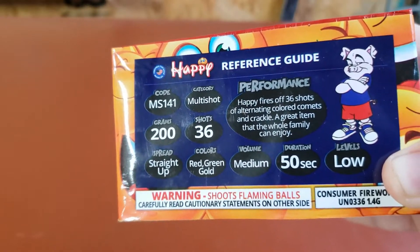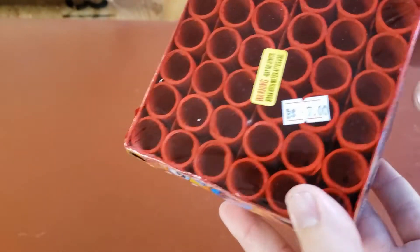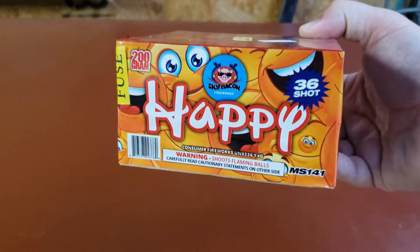It's not super loud, but it does have some crackle and sound to it, and should have some pretty nice color. These are often really affordable — this one was only seven dollars. As soon as it gets dark, we'll light it and see how it does.